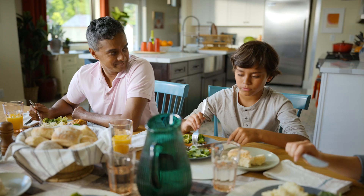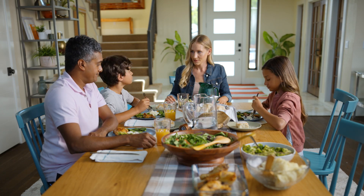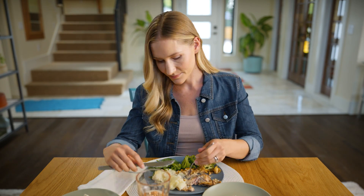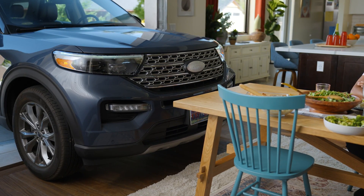So, how was school? Go on. Your car may be trying to tell you something.